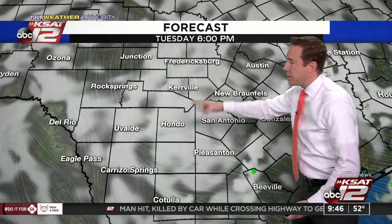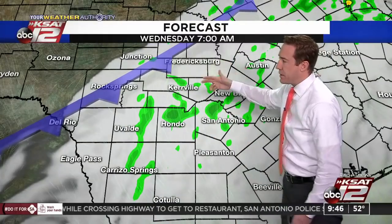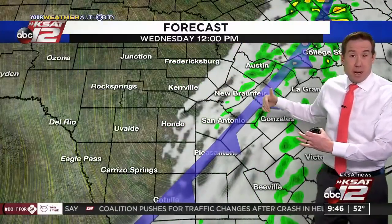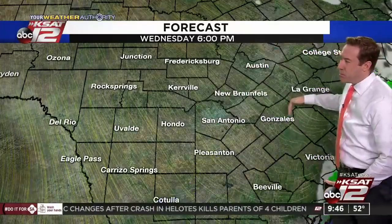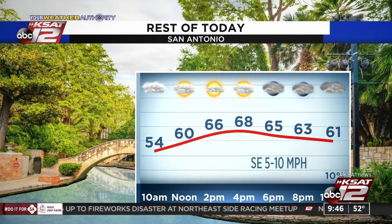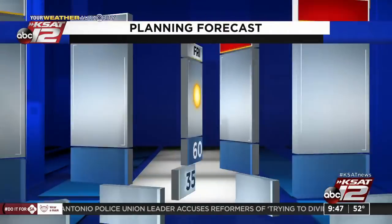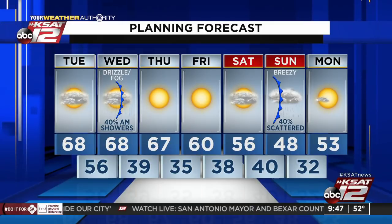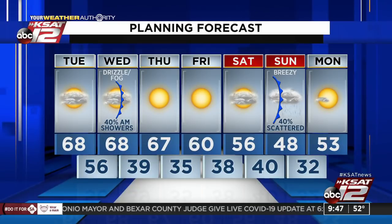As we get into tonight, clouds will be on the increase again. Tomorrow at 7 o'clock, showers, drizzle, and fog developing — could be a little damp for the morning commute. By midday, showers start pushing east and by lunchtime a lot of the rain is out of San Antonio, but showers continue across eastern counties into the evening. Forecast for today: 54 by 10 o'clock, 60 at noon, up to 66 by 2 o'clock with some sun trying to peek through, but clouds fill back in tonight. Tomorrow: low of 56, high of 68, 40% chance of showers mainly in the morning. Sunny Thursday and Friday with cool mornings. Clouds fill back in Saturday, and Sunday is breezy and much colder with a high of only 48 and a 40% chance of rain.